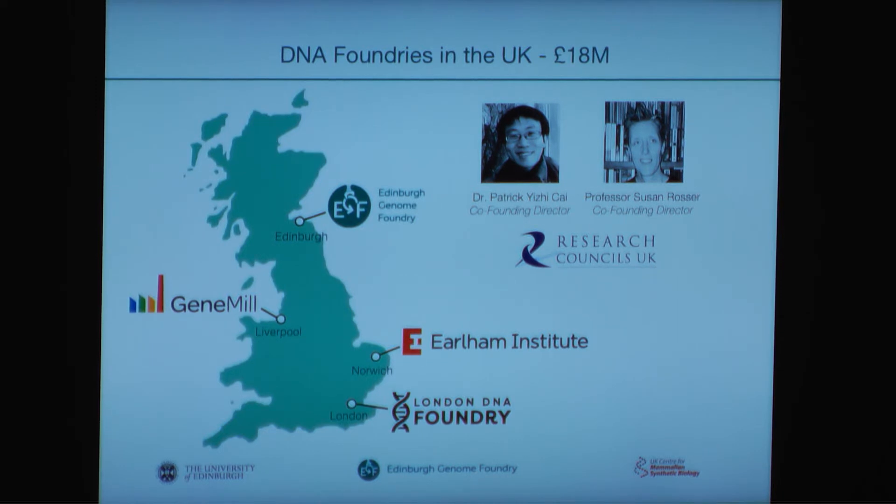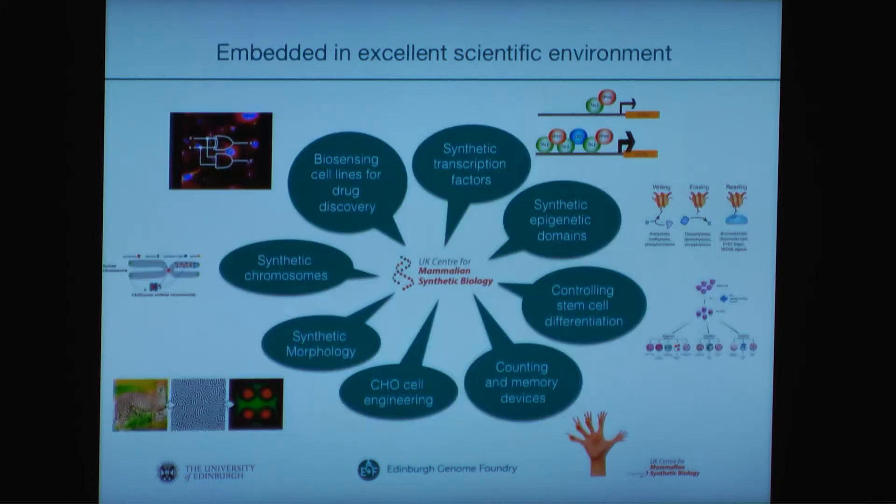Also, three other foundries were formed in the UK, one of which you will hear a bit more later. We are embedded in an excellent scientific environment in Edinburgh with the Center and also the Wellcome Trust Center for Cell Biology. Many labs are performing synthetic biology, like synthetic chromosomes, synthetic transcription factors, and much more.